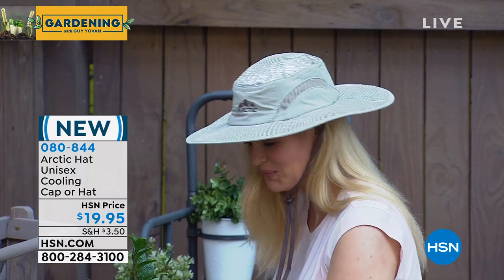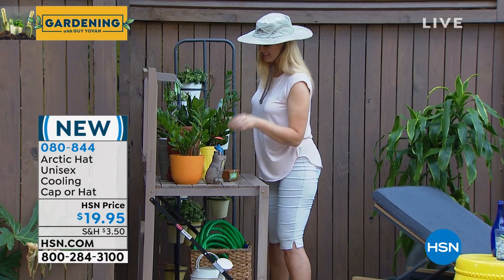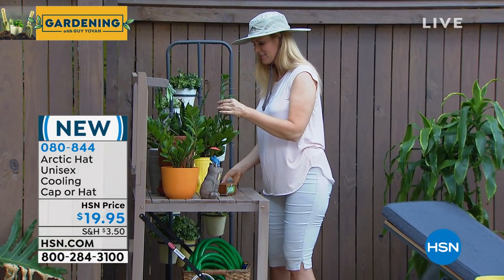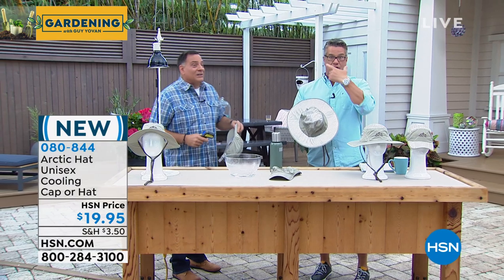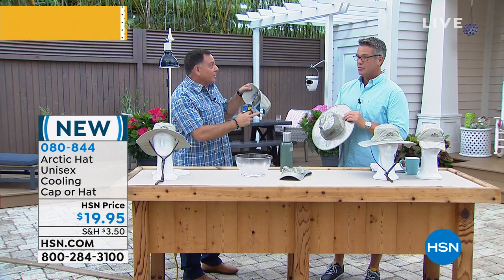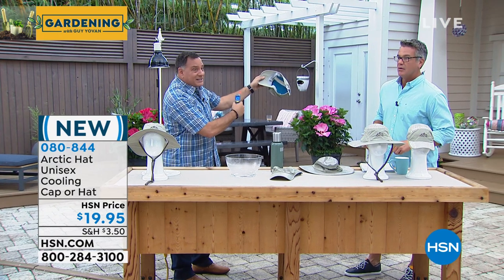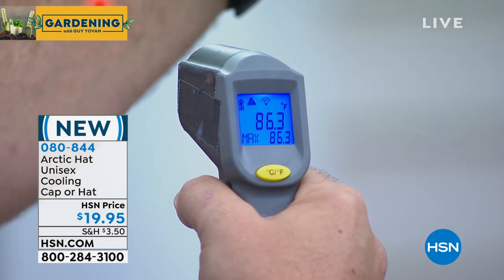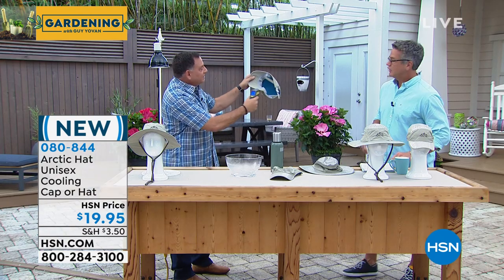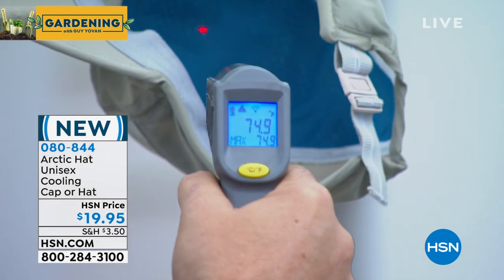Look at the shade Collette's getting — the brim of the hat actually extends well over her face so the sun won't hit her cheeks or nose. Here's another great example: I put a little bit of water in this right before the show. If I take a reading on my arm right now, it's over 86 degrees — and the sun's not even out. Now let's do the inside of the hat — 74 degrees. That's a 10-degree difference. The difference between the seventies and the high eighties is huge here in Florida.